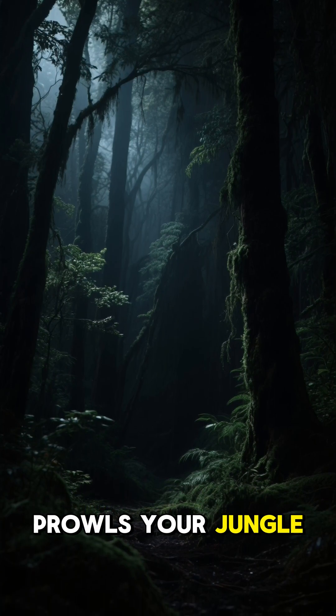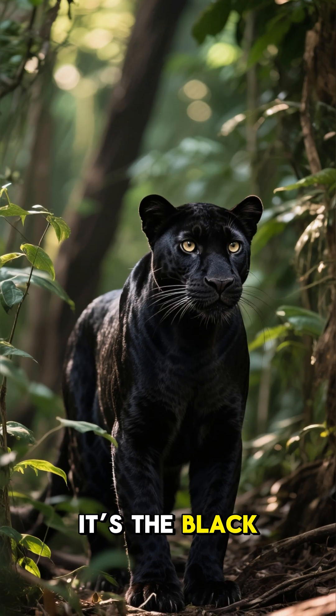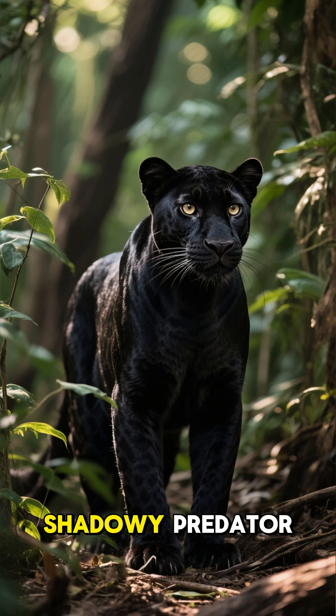Ever wondered what prowls your jungle nightmares cloaked entirely in midnight black? It's the black leopard, and here are five science-based facts about this shadowy predator.